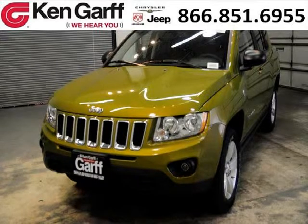Do you want to stretch your purchasing power? Well, take a look at this outstanding 2012 Jeep Compass.